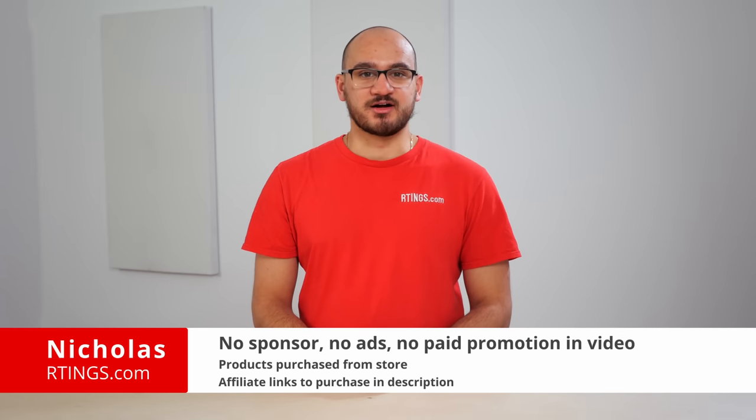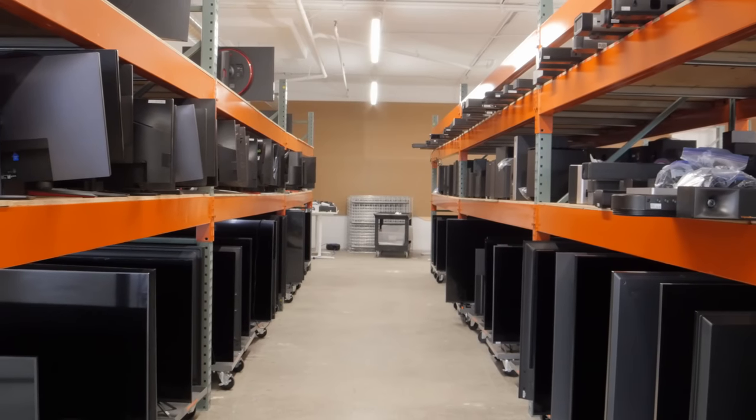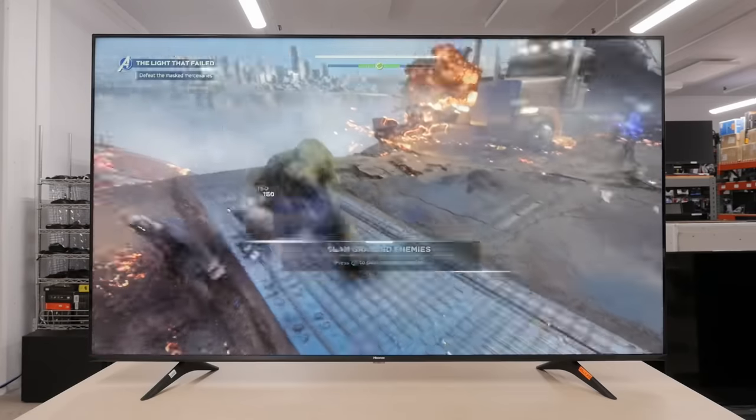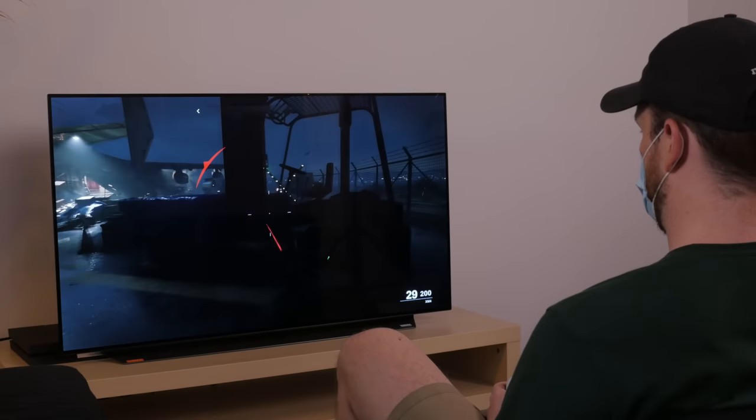Hi, I'm Nicholas from Ratings.com. We've bought and tested more than 340 TVs, including more than 40 in 2021. We evaluate them all on our standardized test bench to see how they compare and which one you should buy. In this video, we'll be looking at the best TVs for playing video games available in early 2022.